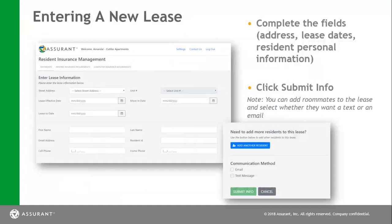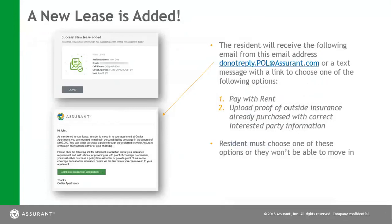You can pick their street address by a drop-down, as well as their unit address. You will also place in their effective lease date or move-in date, and then their lease end date — please make sure that these dates match the lease that they have signed. Next, we want to enter in their name and contact information, as well as the resident ID that you pulled from your management software. When you're done with this, you can place another resident in if you have multiple people who have signed the lease. You also want to pick a way of communicating with them via email or text message. Once this is done, please click the green button that says 'submit info.' The resident will receive an email from donotreply.pol@assurant.com or a text message, and they will use these links to either pick pay with rent — which is your POL policy — or upload proof of outside insurance. We need to make sure that their interested party is corrected as well, because we will be using that for tracking.